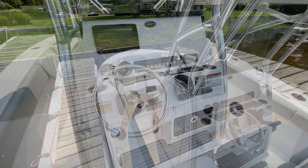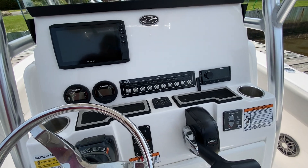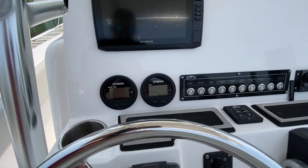Let's hop on board. Here at the helm you have a Garmin touch screen GPS, Fusion Stereo, and Yamaha gauges.